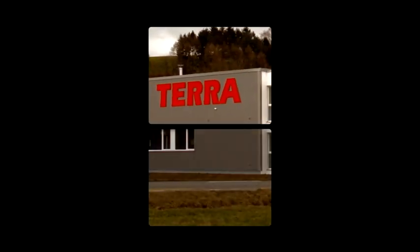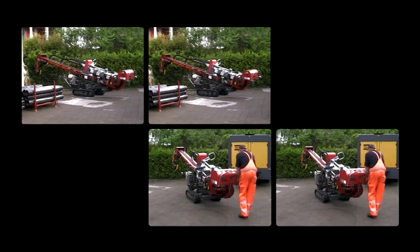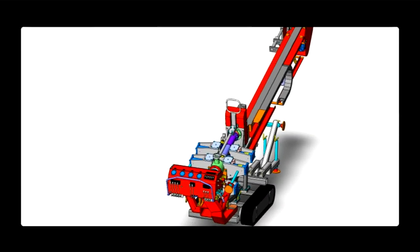Terra AG. We are the largest manufacturer of trenchless pipe and cable lane technology in Switzerland. With the vertical drilling rig Terra Drill 4407V, we provide an innovative solution for geothermal energy winning.